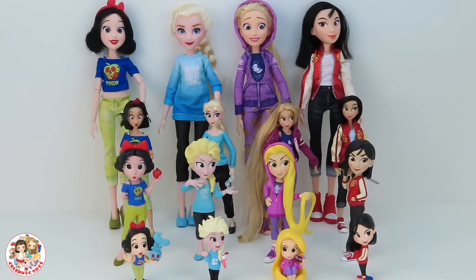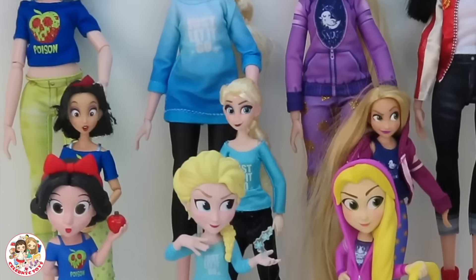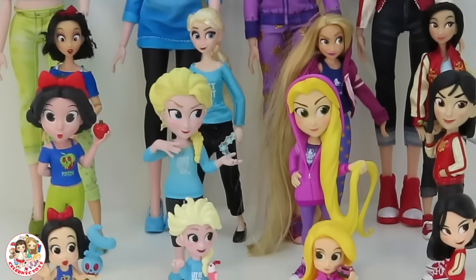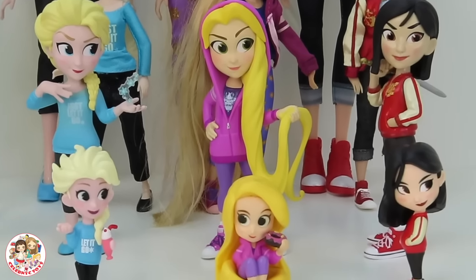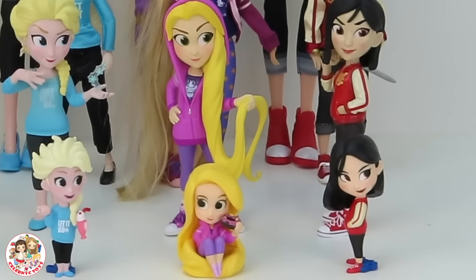The big Disney princess dolls are from Hasbro, the medium are from the Disney Store, the small are from the Roo Candy Funko collection, and the tiny are from Bandai the Power Pack set.